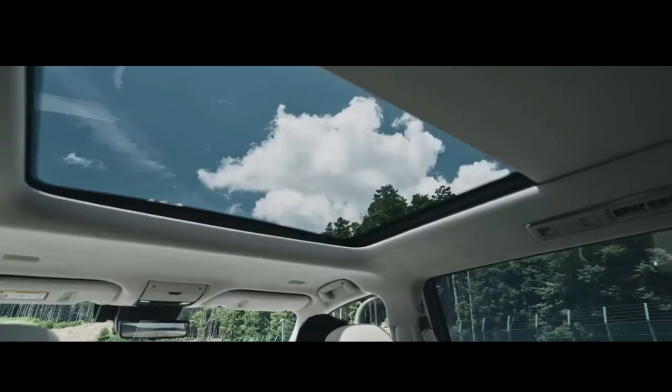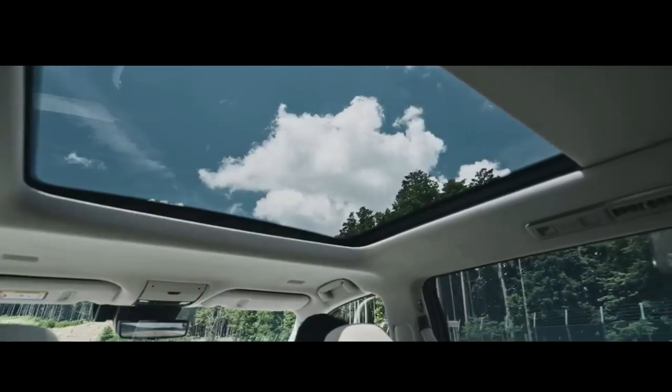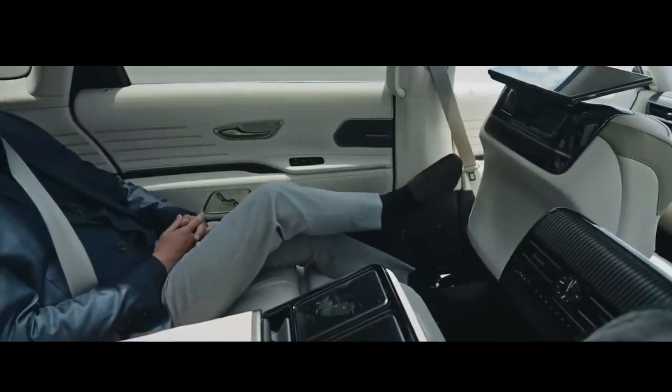The Toyota Century SUV is equipped with the latest entertainment system, which includes a large touchscreen, premium audio system, Bluetooth connectivity, and much more.